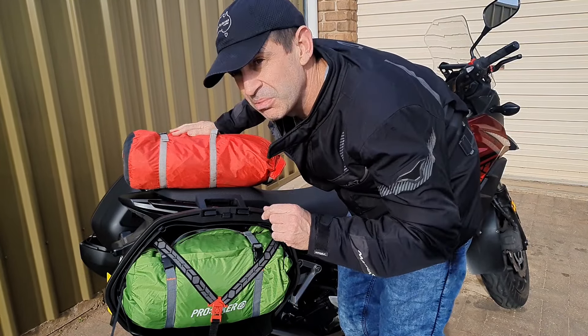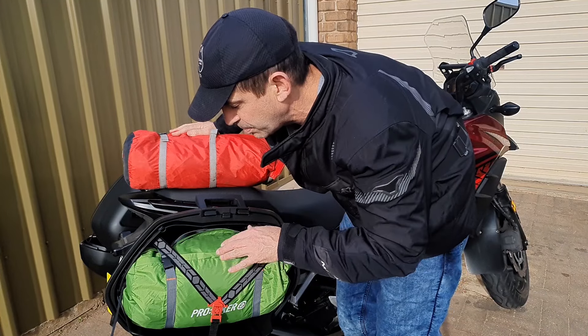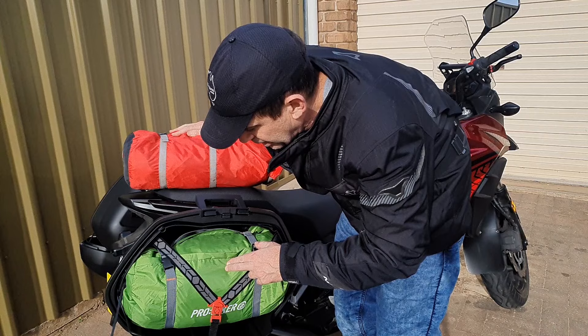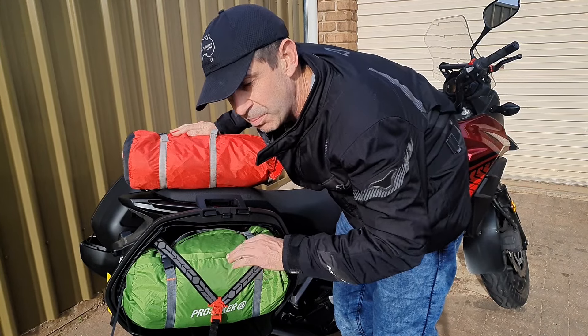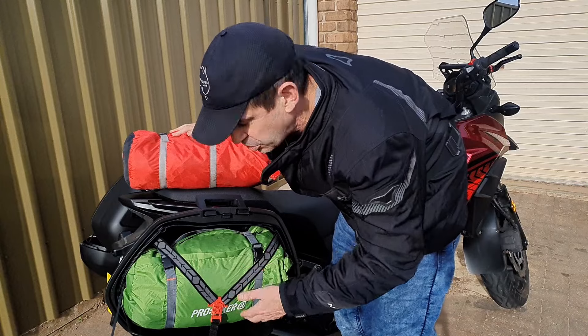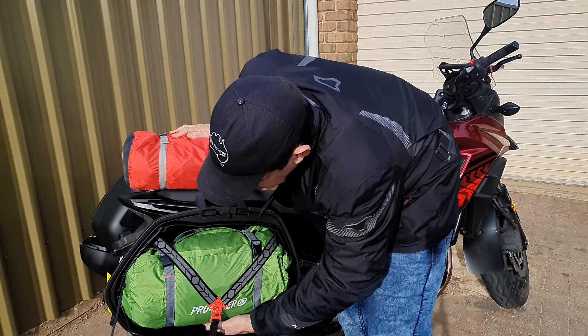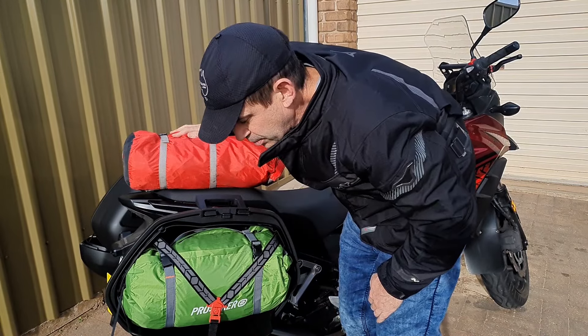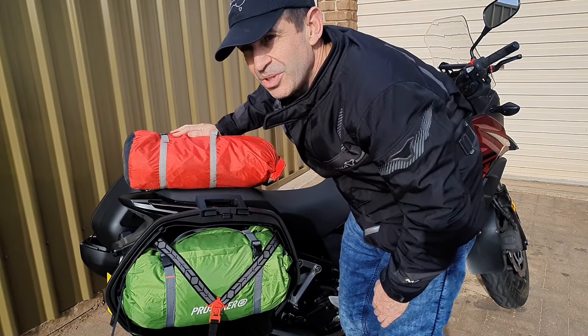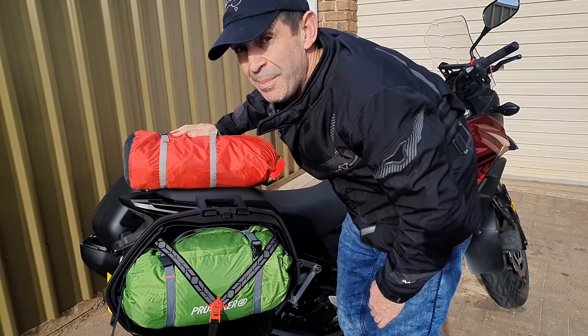I also have this footprint that protects the bottom of the tent, which I made recently. If I do a review on this tent I might talk about that in a different video. But that should fold up and fit underneath there quite adequately as well. So I think we have enough room. The only thing now, really, is to go camping.